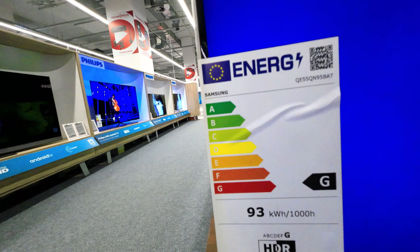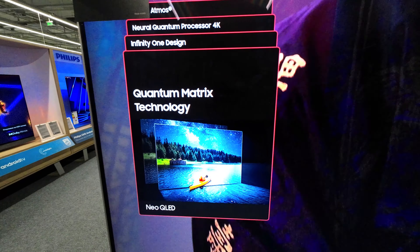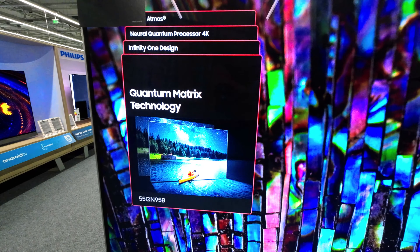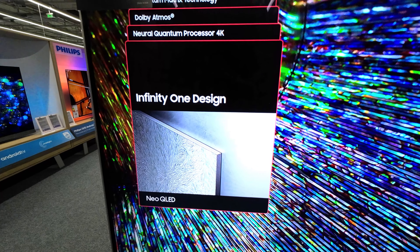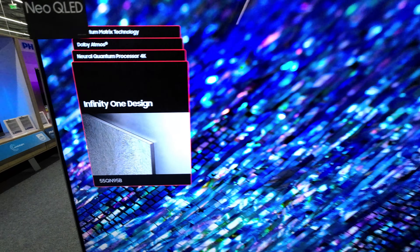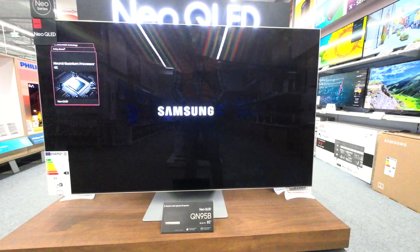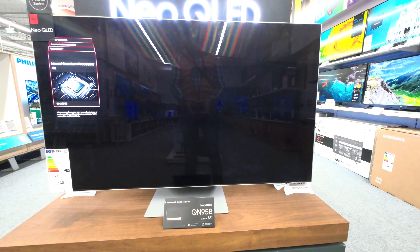Display and Sound: The QN95B features a 4K resolution of 3840x2160 pixels and uses Quantum HDR32X for high dynamic range content. It is powered by a Neural Quantum Processor 4K and uses Quantum Matrix technology for contrast. It has an ultra-viewing angle, micro-dimming with Ultimate UHD Dimming Pro, and a real depth enhancer.